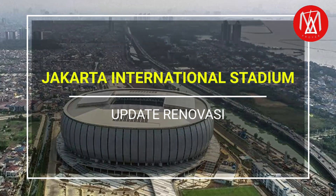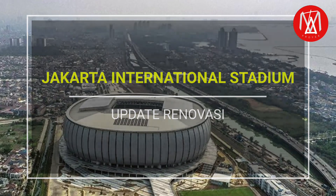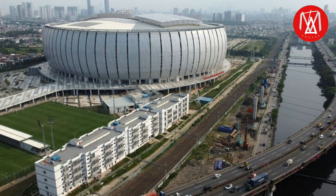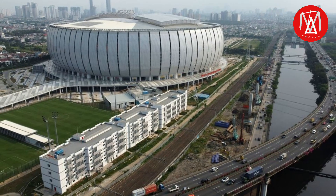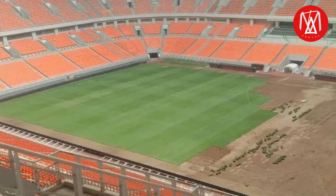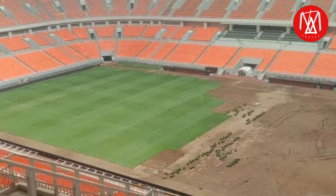Assalamualaikum teman-teman, pada kesempatan kali ini kita akan mengupdate renovasi Jakarta International Stadium. Jelang Piala Dunia U17, pihak pengelola melakukan renovasi pada bagian yang perlu dilakukan. Saat ini terlihat progres pergantian rumput lapangan sudah mencapai 50%, di mana rumput lama dilepas dan nampak sudah terlepas, menyisakan beberapa bagian yang belum dilepas.